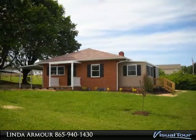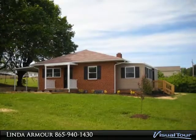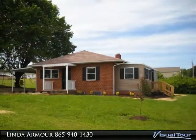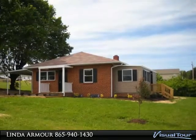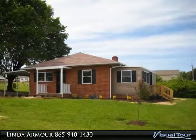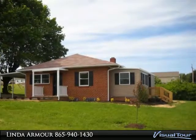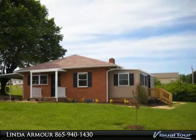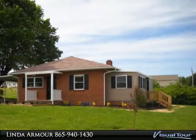Completely remodeled inside, featuring refinished hardwood floors, textured ceilings, and a modern design throughout the home. Plumbing has been completely redone, the electrical system has been updated, and there is a new hot water heater, new appliances, and a newer HVAC system. New carpet, newly remodeled bathrooms, new light fixtures, and much more. Two bedrooms and one bath on the main level.